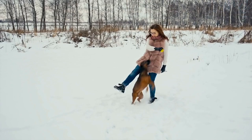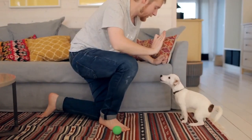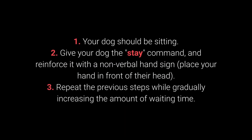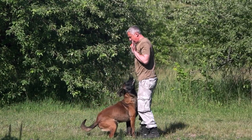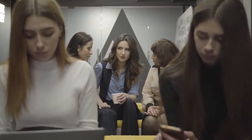Number 4: Stay. Your dog will have an easier time learning the stay command if you train them gradually. Reward your dog for waiting 2 seconds, then gradually introduce more prolonged periods. How to teach your dog to stay? 1. Your dog should be sitting. 2. Give your dog the stay command and reinforce it with a nonverbal hand sign — place your hand in front of their head. 3. Repeat the previous steps, gradually increasing the amount of waiting time. To make training more challenging, once your dog has learned the command, try moving further away from them — start with one step away, then increase the distance.